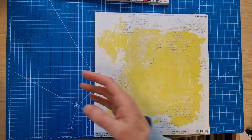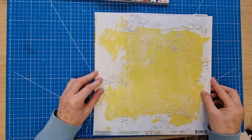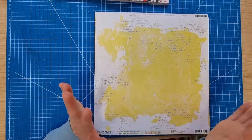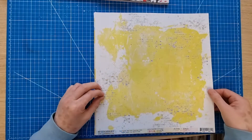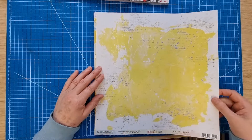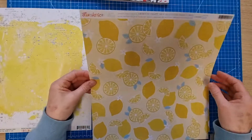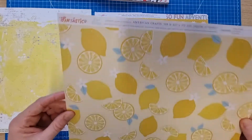I've also got lots of papers. As you know, I don't buy full collections — I buy the pieces that I like from each collection, so it's a real mishmash of papers from different manufacturers. The first one is 49 and Market, a solid beautiful lemon, and I got that because I'll be scrapbooking my trifle for the Queen's Platinum Jubilee.